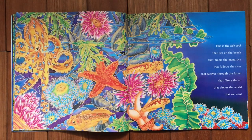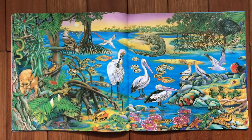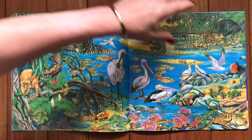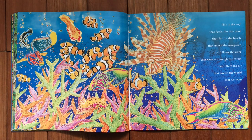This is the tide pool that lies on the beach, that meets the mangrove, that follows the river, the river that weaves through the forest, that filters the air, that circles the world that we want. This is the reef that feeds the tide pool, that lies on the beach, that meets the mangrove, that follows the river, that weaves through the forest, that filters the air, that circles the world that we want.